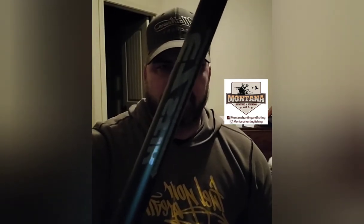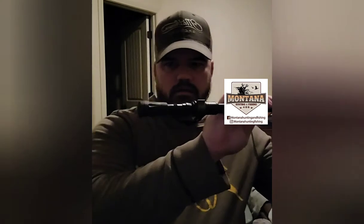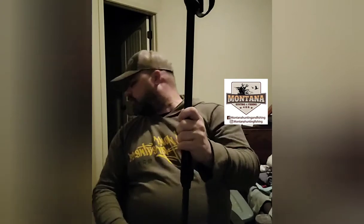Hey guys, this is JT with Montana Hunting and Fishing. Tonight I want to present this beautiful little stick made by Allen — the Easy Stick. You can use it as a walking stick and it's very versatile. It's very strong and rugged. You come down here, buckle it, and draw it out until you see this — then come back in and clamp it, and that thing is pretty serious.